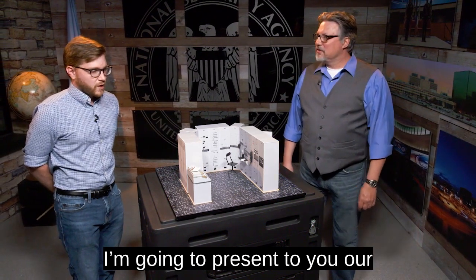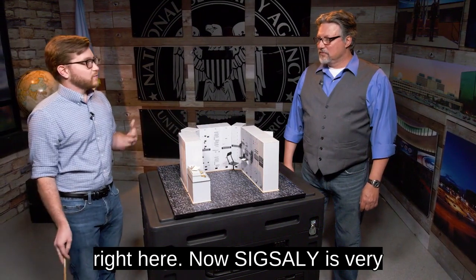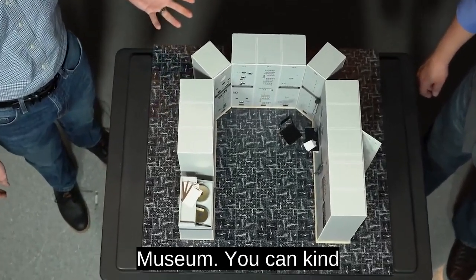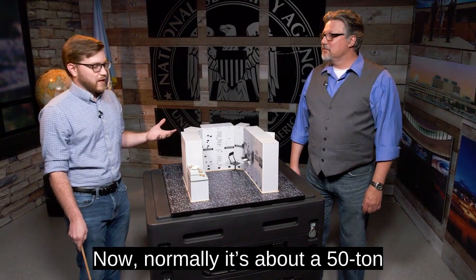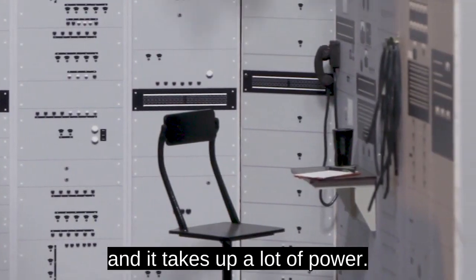Today I'm going to present to you our model of Sig Sally, which you can see right here. Sig Sally is very big, but we scaled it down so that it could actually be presented in the museum, and people can kind of see how it works. Normally it's about a 50-ton piece of equipment, about 30 racks, and it takes up a lot of power.